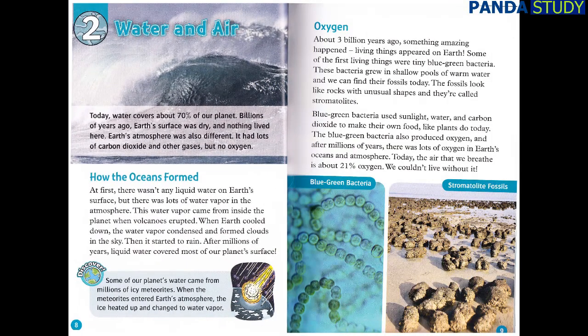Chapter 2: Water and Air. Today, water covers about 70% of our planet. Billions of years ago, Earth's surface was dry, and nothing lived here. Earth's atmosphere was also different — it had lots of carbon dioxide and other gases, but no oxygen. How the oceans formed: at first, there wasn't any liquid water on Earth's surface, but there was lots of water vapor in the atmosphere. This water vapor came from inside the planet when volcanoes erupted. When Earth cooled down, the water vapor condensed and formed clouds in the sky. Then it started to rain. After millions of years, liquid water covered most of our planet's surface.